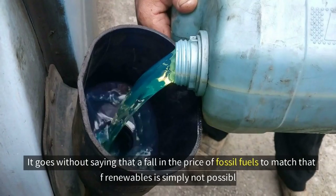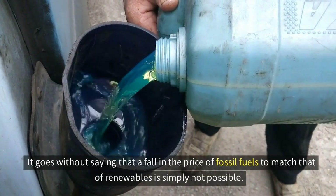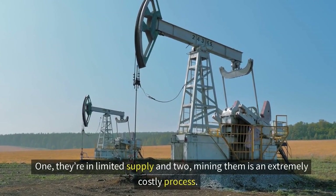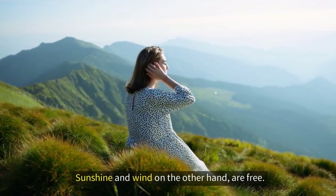It goes without saying that a fall in the price of fossil fuels to match that of renewables is simply not possible. One, they're in limited supply. Two, mining them is an extremely costly process. Sunshine and wind, on the other hand, are free.